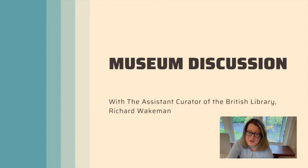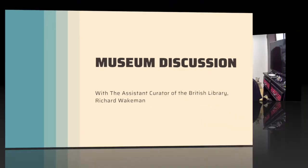I'll highlight a couple of comments that I think are interesting. Hello. I'm here with Richard Wakeman, who's the assistant collections manager at the British Museum. Can you tell me a little bit more about that role, Richard?